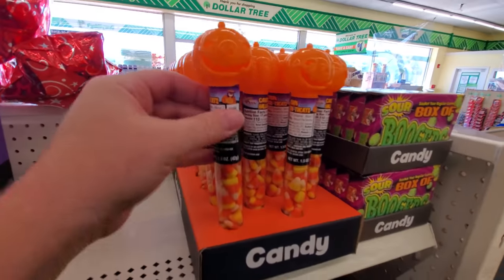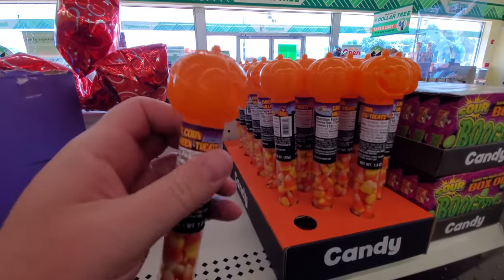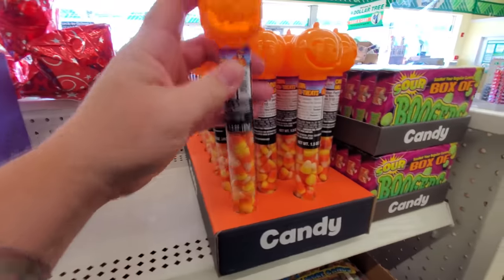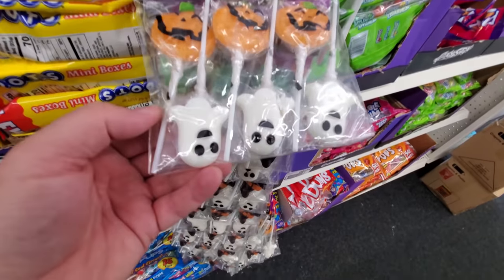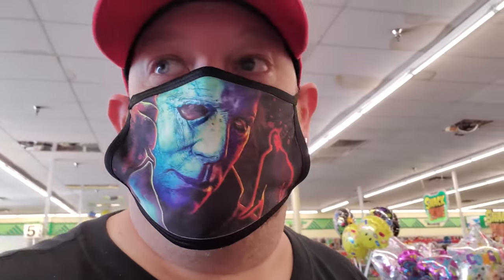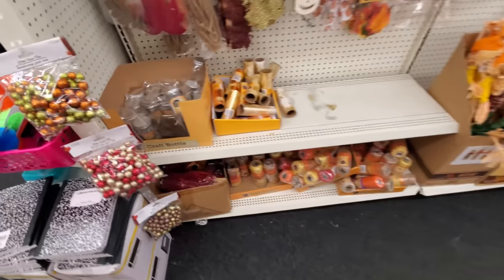Here's a jack-o-lantern with candy corns — I was thinking maybe that would light up but I guess not. Halloween pops — these are pretty cool, ghosts and pumpkins. I love the traditional Halloween stuff: ghosts, pumpkins, bats, cats, spiders, witches, Dracula.